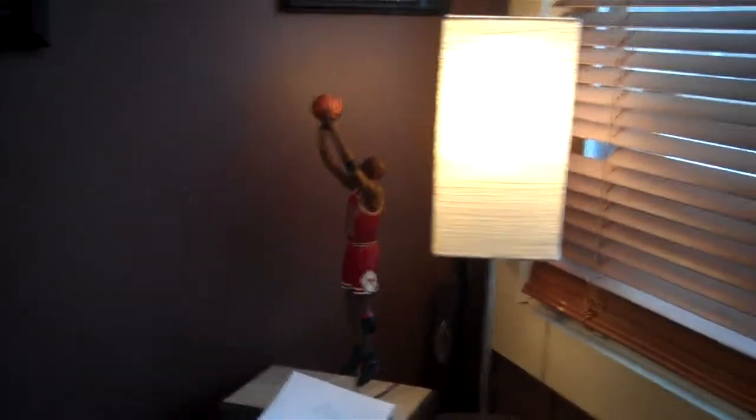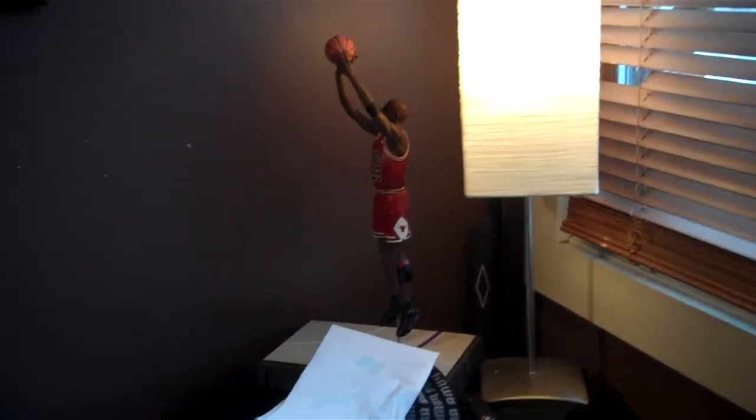Alright YouTube, it's Fresh Retros coming back today for the release of the Black History Month 3s. I was able to pick up a pair on release — had to camp out for them.